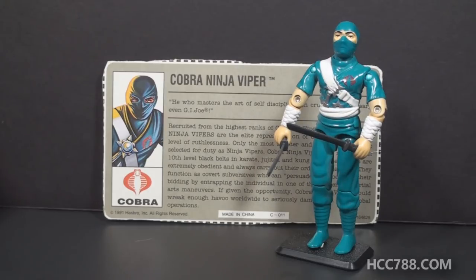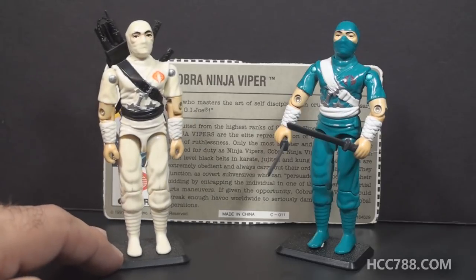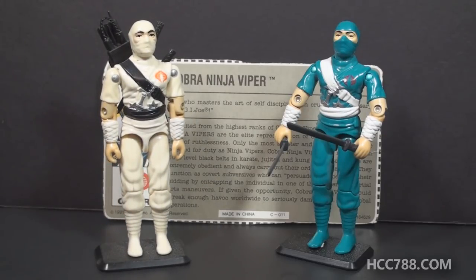This is the Cobra Ninja Viper. He was available only through a mail-away offer in 1992. He was never available at retail and for that reason it's a fairly rare figure. This figure is just a recolored Storm Shadow from 1984. They changed Storm Shadow's primary color from white to teal of all colors.